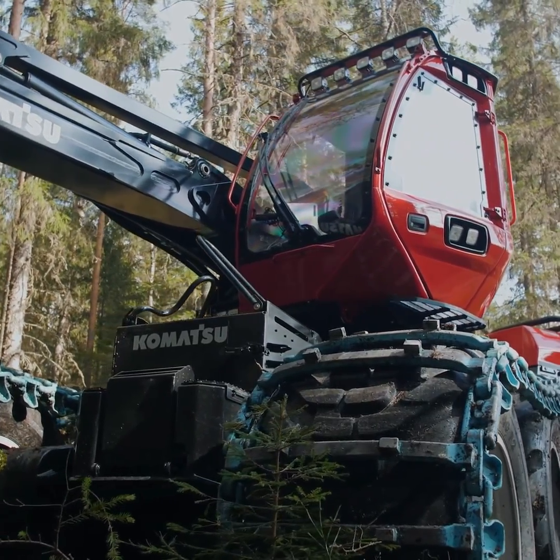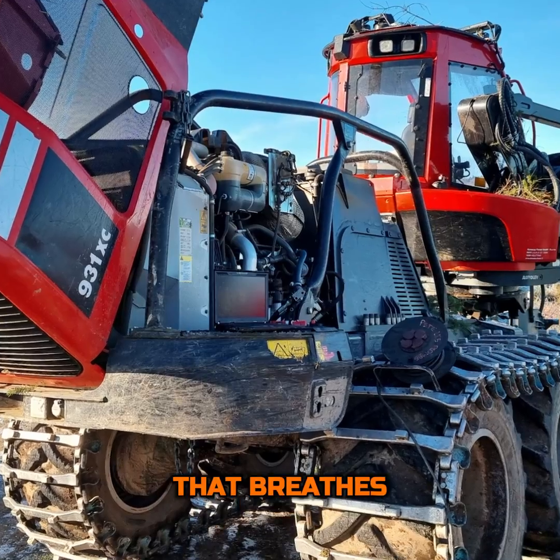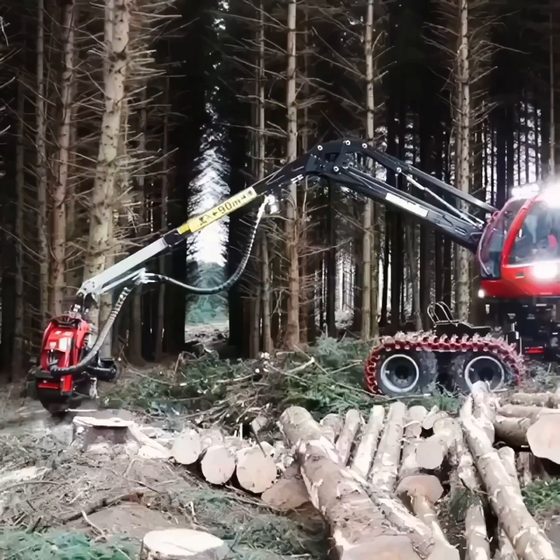At the heart of the 931XC lies its power: an impressive 251 horsepower engine that breathes life into its steel frame, enabling it to tackle the most demanding terrains and the toughest of trees.